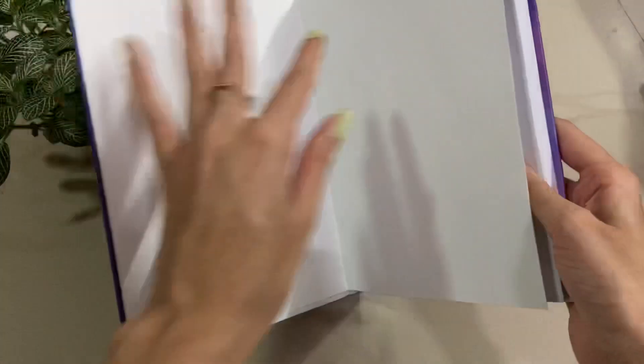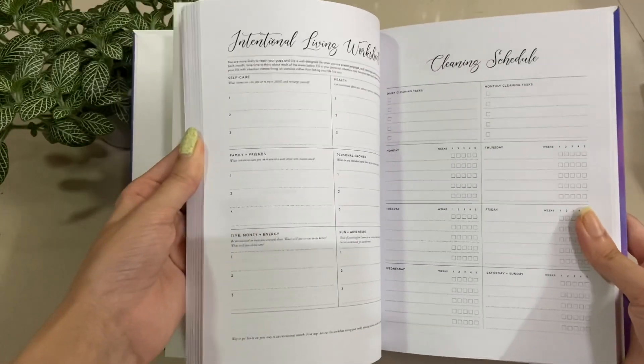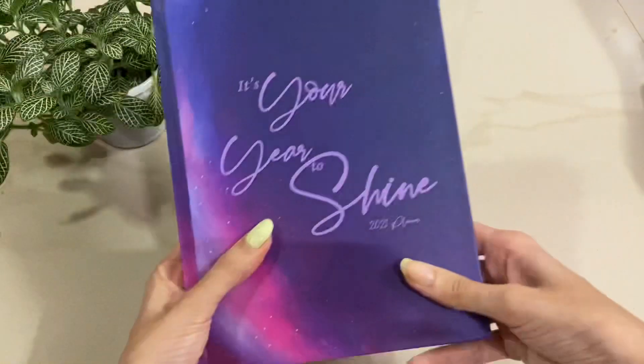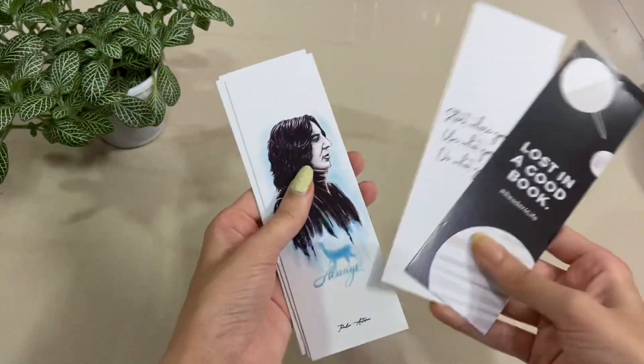This is how the whole planner looks, and the back is really pretty too. I think this planner is definitely nice if you're a beginner — the cost is also not much, so you can definitely consider investing in it if you don't want to spend a lot of money. Let's see what's next.